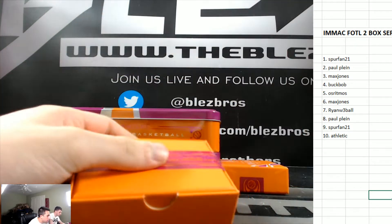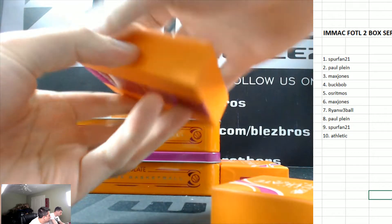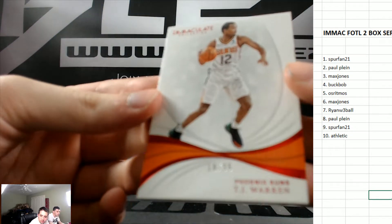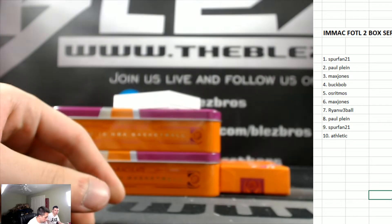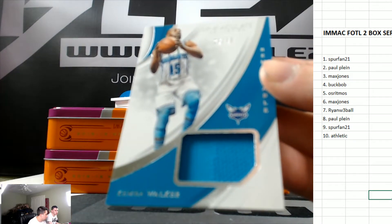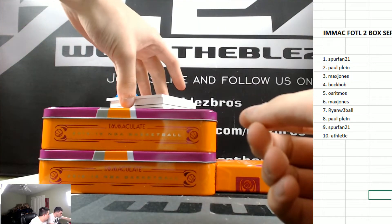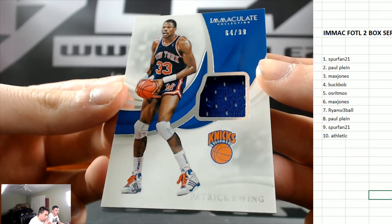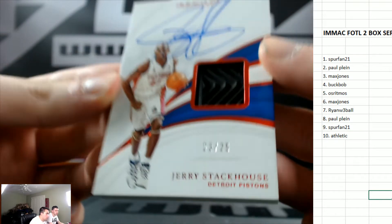Take your gold labels, your impeccables. Maybe TJ Warren to the zero, numbered to 35. Jersey of Kemba goes to the seven. Jersey of Patrick Ewing goes to the four — Buck Bob. Sneaker auto of Jerry Stackhouse to the three for Max.